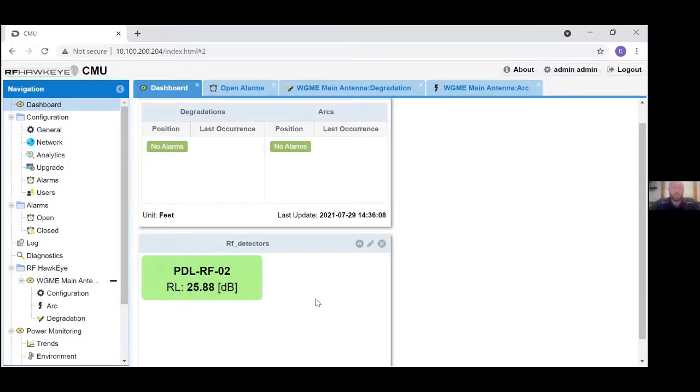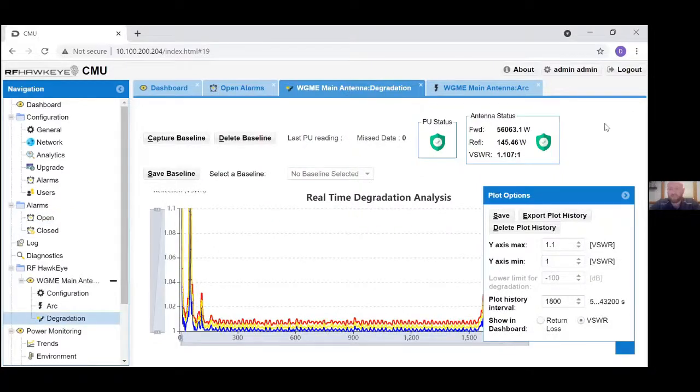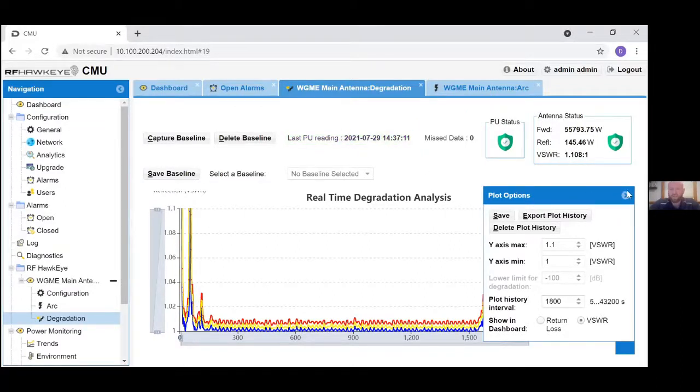On the rear panel of the central monitoring unit there are SMA connectors attached to RF detectors for both forward and reflected power, and the computation for return loss or VSWR is performed in the CMU and displayed on screen. The open alarms menu shows no open active alarms — the system is operating as prescribed with no degraded components and no elevated VSWR. Now I'll show the degradation plot — the heart and soul of the RF Hawkeye.